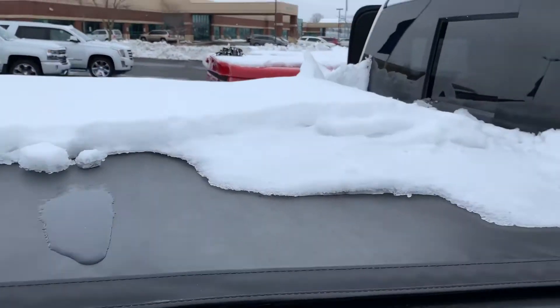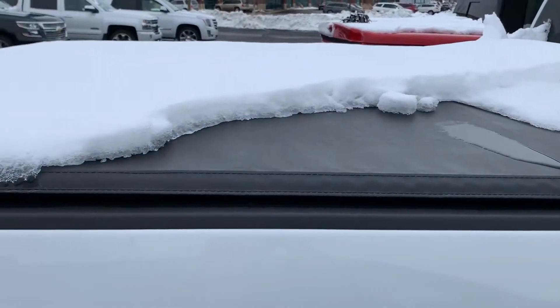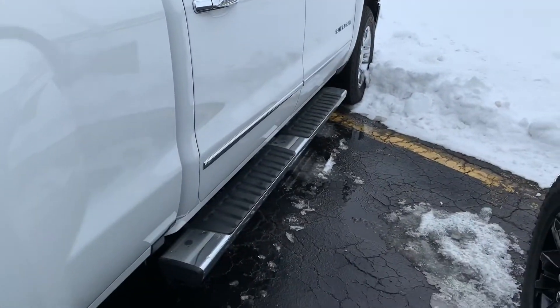I'm doing a quick shot of the exterior here for you. It does have the rear window, soft tonneau cover, and also has the assist steps here.